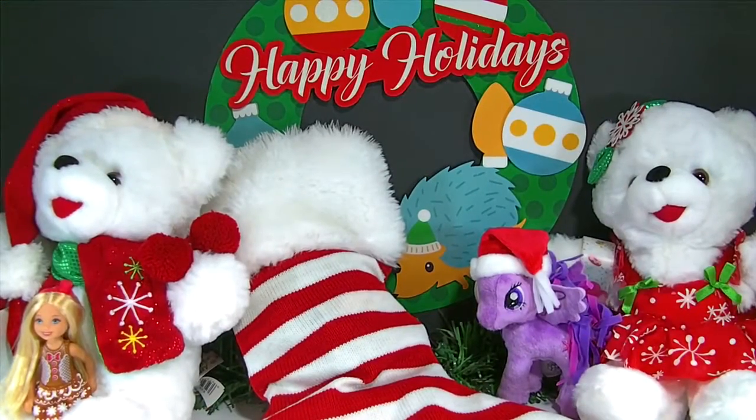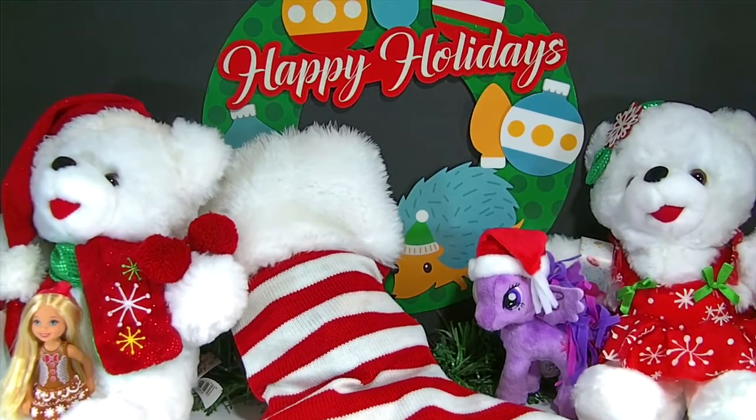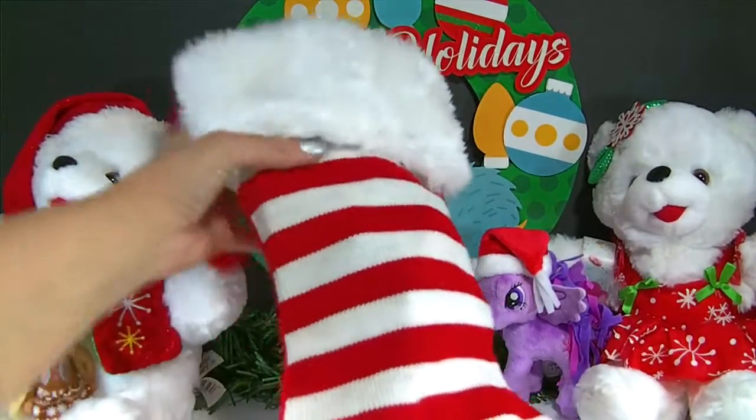Hi guys and welcome back to Family of Toy Collectors. Today is day 15, which means we only have nine more days left until Christmas, and today we're doing another stocking surprise. You guys have to be getting excited.